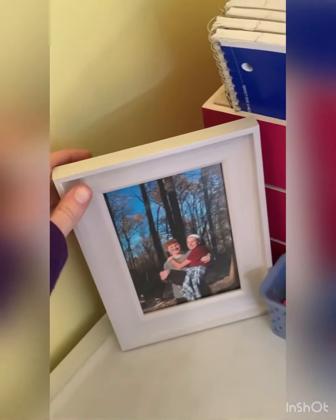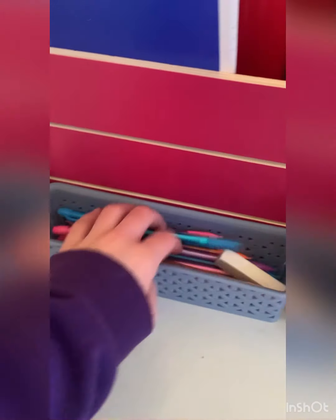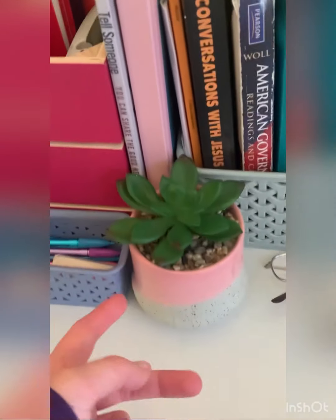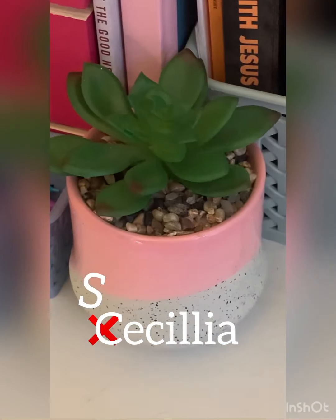Over here we have a picture of me and Ginger, and then more pencils and an eraser. There's this cute little plant — I don't know what to name her, I might name her Cecilia but with an S because we've got to be fancy. This little crate has all my notebooks for school, my journal, and folders, plus this textbook.